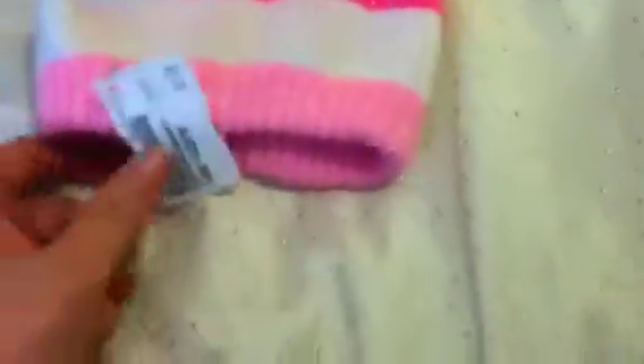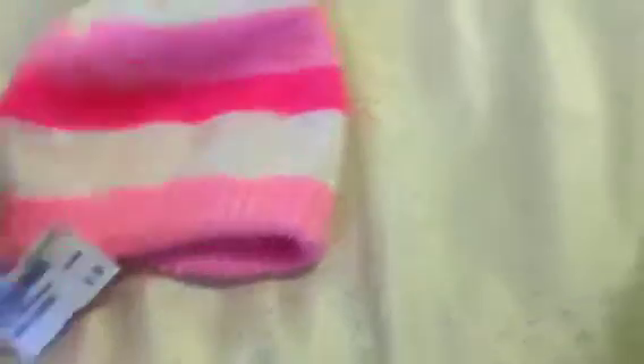I got her this cute little beanie from Once Upon a Child and it was $1.50. It looks brand new — doesn't have any weird stains on it, maybe a little scuff. But for $1.50 you can't go wrong because she'll probably lose it in a store or something.